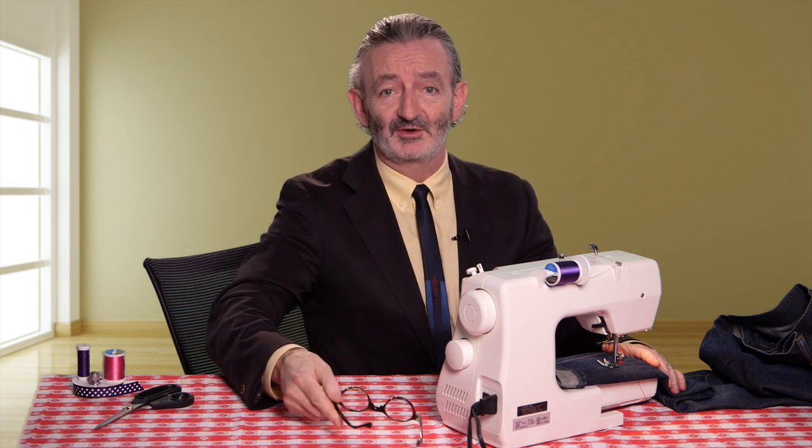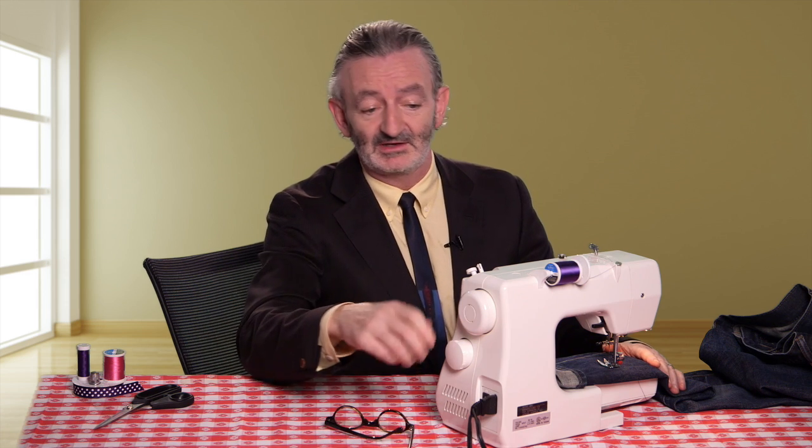I'm Kevin McCormack, the Communications Director at CIRM, California's stem cell agency. And today we're going to be talking about using stem cells and gene therapy to treat disease.